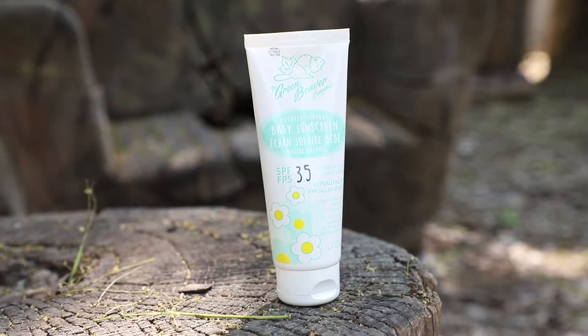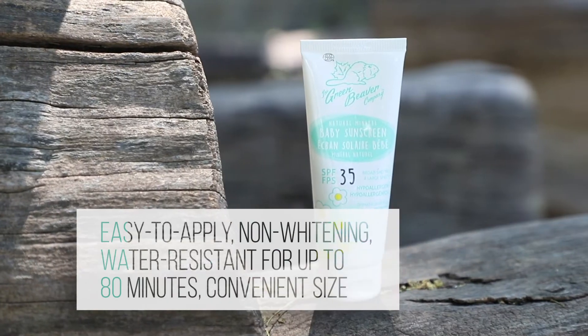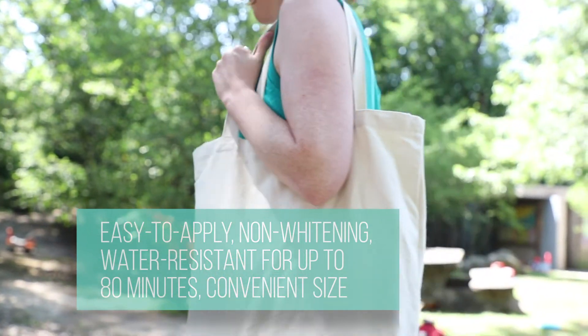The easy-to-apply, non-whitening formula makes it easy to get out and enjoy all summer has to offer with your little one. Plus, it's water-resistant for up to 80 minutes. So while they may throw their hats off a dozen times between home and the park, you know you've got them covered with Green Beaver's natural and effective sunscreen.